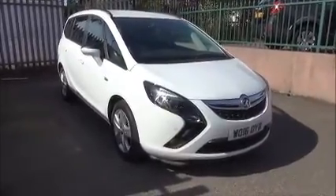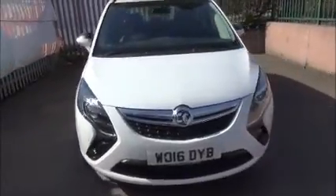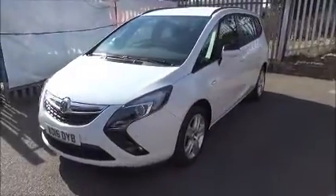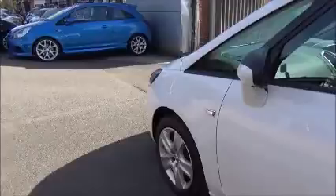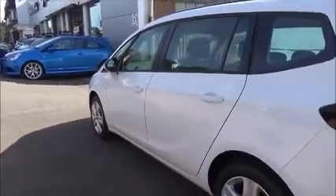Looking at the front of the vehicle, it benefits from daytime running lights, front fog lights, a colour-coded front bumper, and front parking sensors. It also has 5-spoke structure hubcaps, colour-coded door mirrors, and colour-coded door handles.